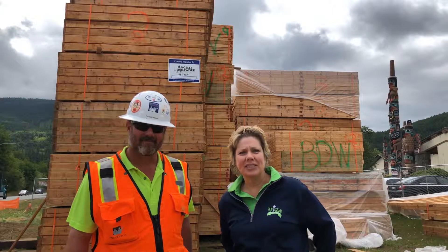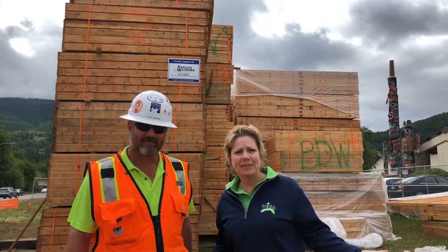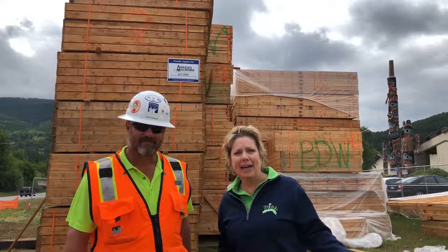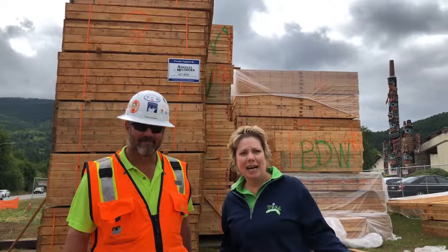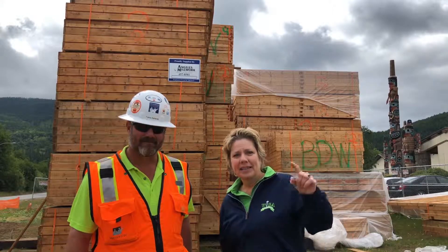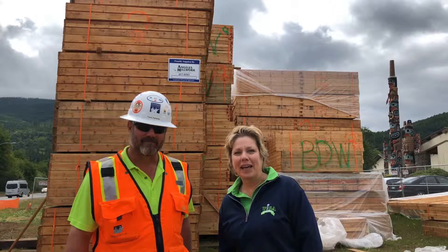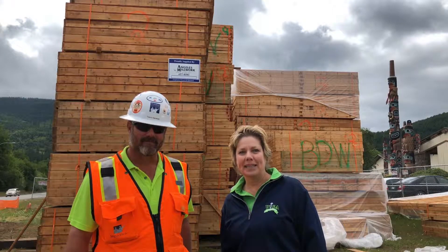We are standing in front of a giant pile of wood. You probably have seen this if you've driven by on our highway here. This pile of wood is going to become Seven Cedars Hotel. Travis is going to tell us a little bit about how that's going to happen and what the timeline is.